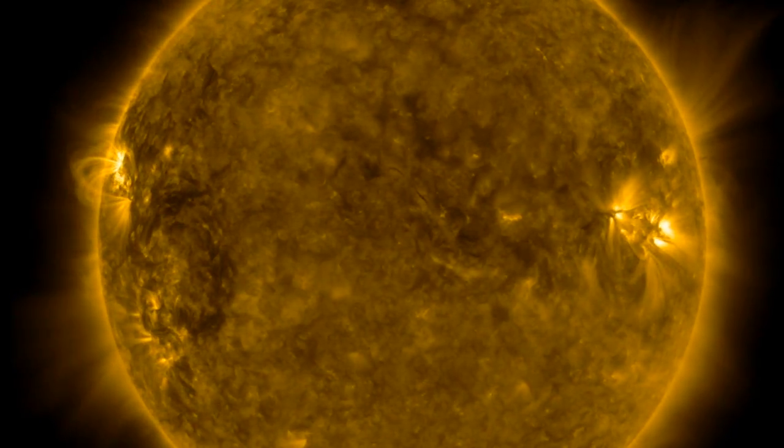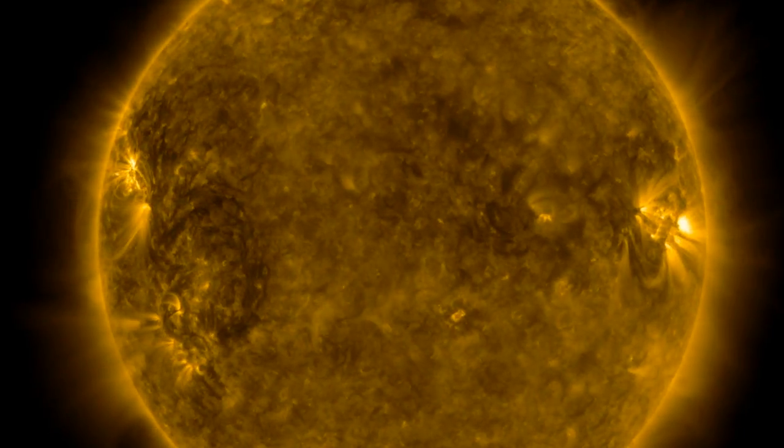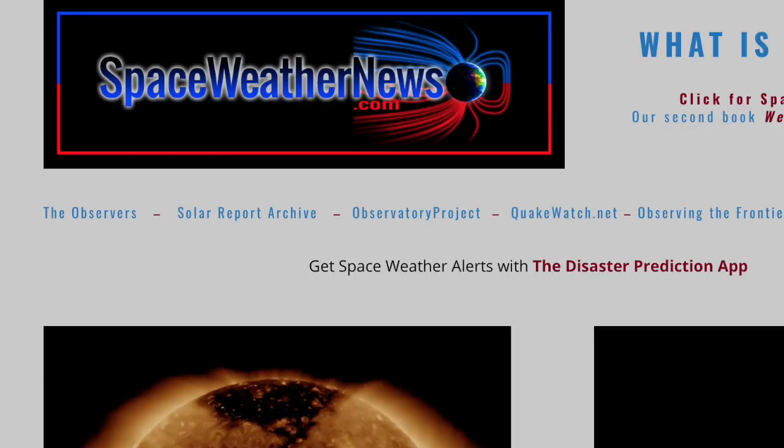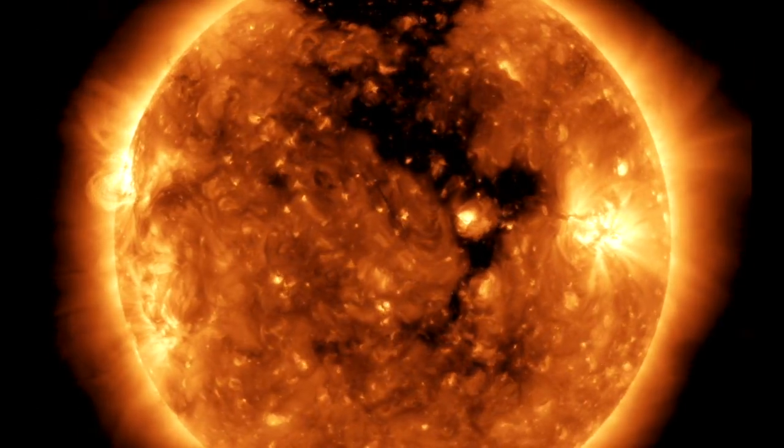Good morning folks. Today we've got Earth wind, solar wind, a solar flare, a geomagnetic storm, and a look at a deep space starburst galaxy. Let's get started over at spaceweathernews.com, looking at the last 24 hours on our star.